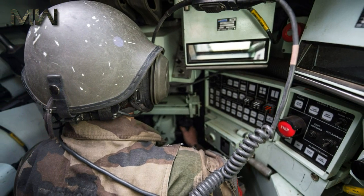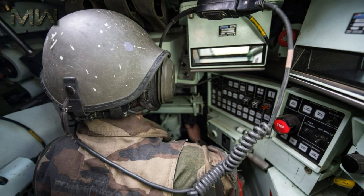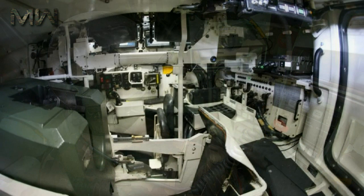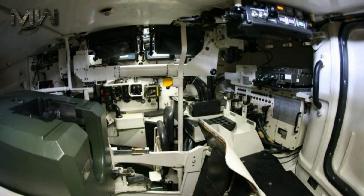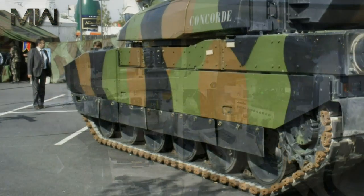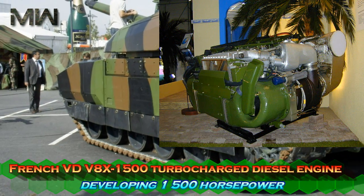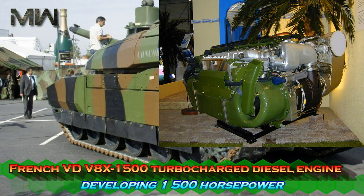The vehicle is fitted with a battlefield management system that automatically reports to the command post the tank's location and quantity of ammunition and fuel remaining — a broadly similar system to that used on the M1A2 Abrams. The vehicle has a crew of three, including commander, gunner, and driver. The autoloader permits this three-man crew.